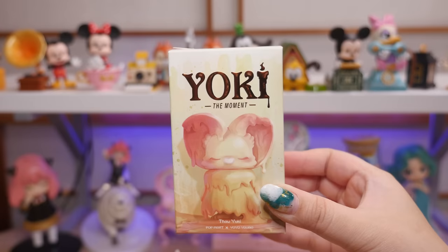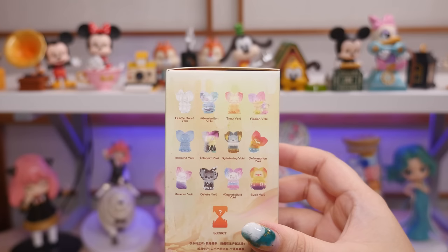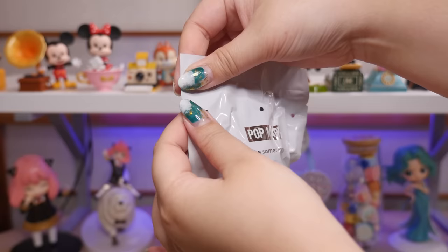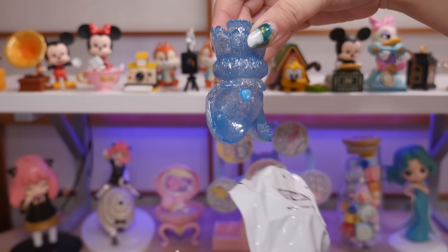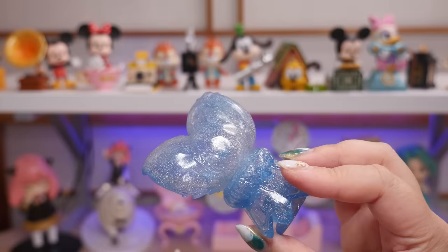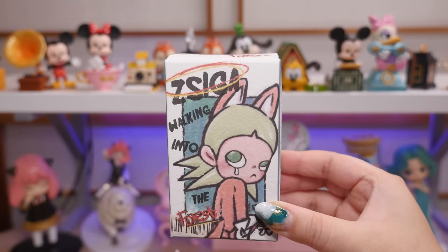Next, let's check out Yoki. This is Yoki the Moment. I got three of these and I have Fission Yoki. As long as it's not a double, I'm going to be happy. Translucent Yoki — this is Icebound Yoki! Icy and glittery. Can you guys tell? It's not smooth, it is like ice. Very cute. Icebound Yoki — Yoki's my favorite.